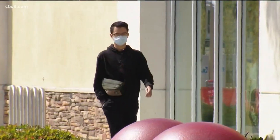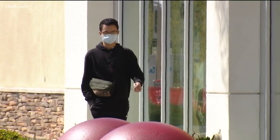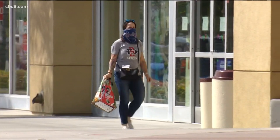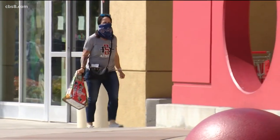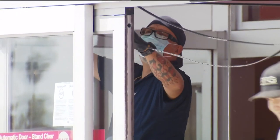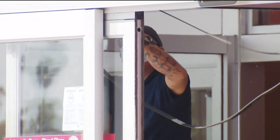Mask wearing started as a COVID safety precaution, but once we realized they were going to be around for a while, for many San Diegans they turned into a bit of a fashion statement — matching your outfits and so forth. But now that masks are no longer mandatory in most businesses, many of us just have them sitting around our house. So we asked Steve Price to come up with some creative new uses for them.